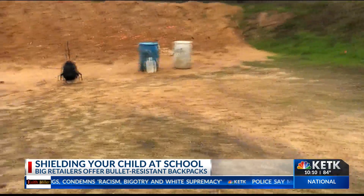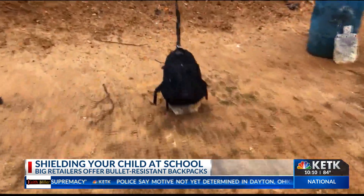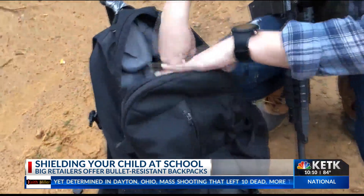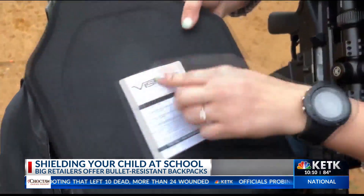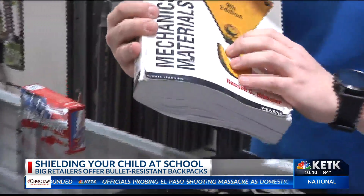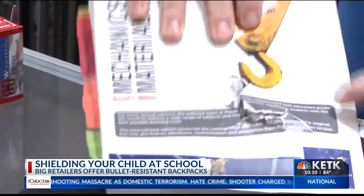Their crew personally tested the backpack armor panels using an AR platform. You can see the bullet entered at the zipper — strike, no penetration. A stark contrast from using a textbook, where you can clearly see the entrance hole and the exit hole on the other side.